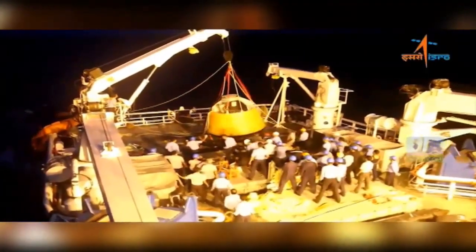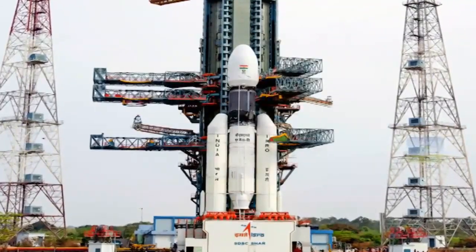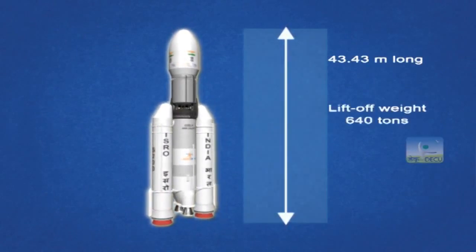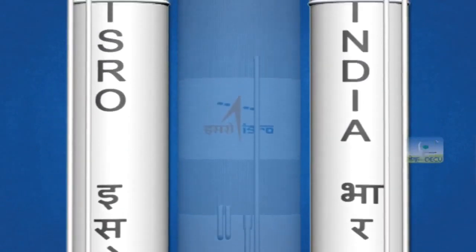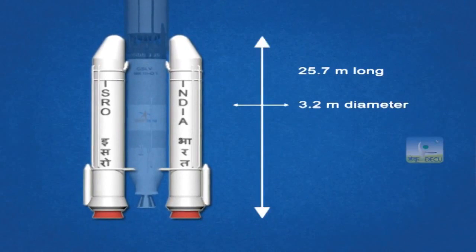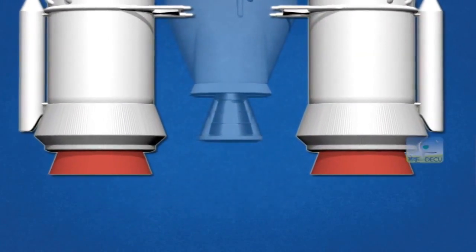The GSLV Mark III D-1 mission is scheduled to be launched in June 2017 from Sriharikota. The overall length of the vehicle is 43.43 meters and its weight prior to liftoff is around 640 tons. The two large solid S200 boosters form the first stage of this vehicle. Each is 25.7 meters long and 3.2 meters in diameter, containing around 204.35 tons of solid propellant. The boosters have a flex seal controlled nozzle which can also be used for steering the vehicle.